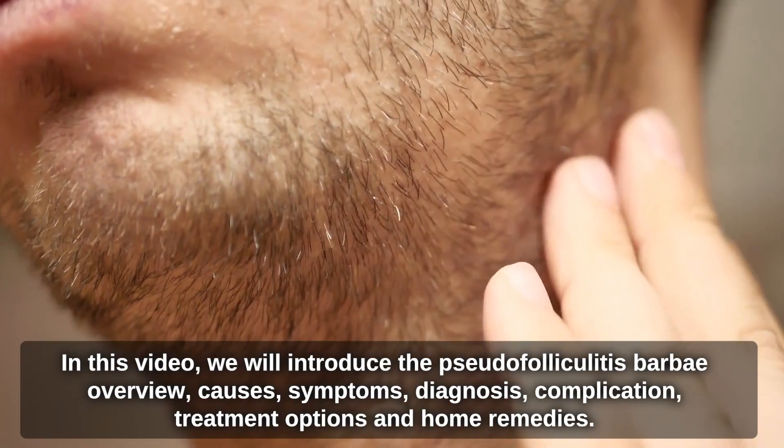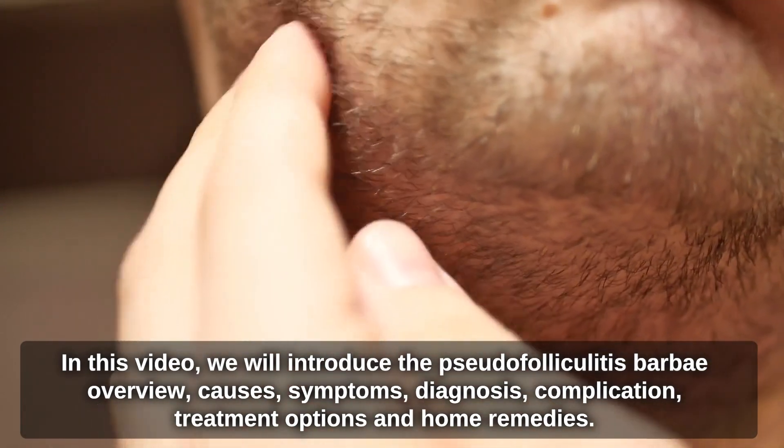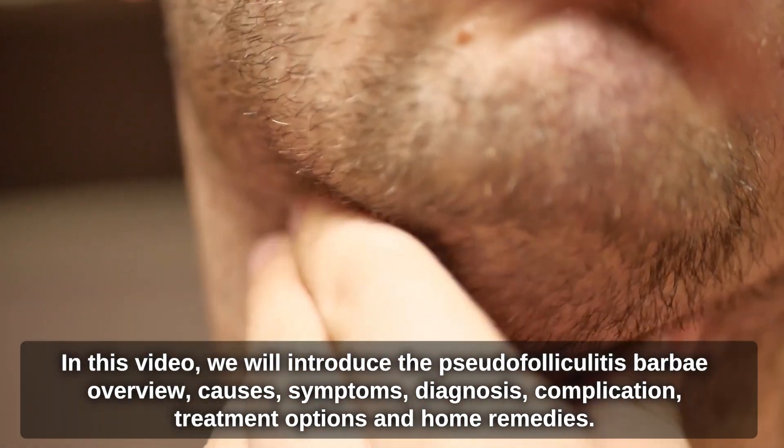In this video, we will introduce the Pseudofolliculitis Barbae overview, causes, symptoms, diagnosis, complications, treatment options, and home remedies.